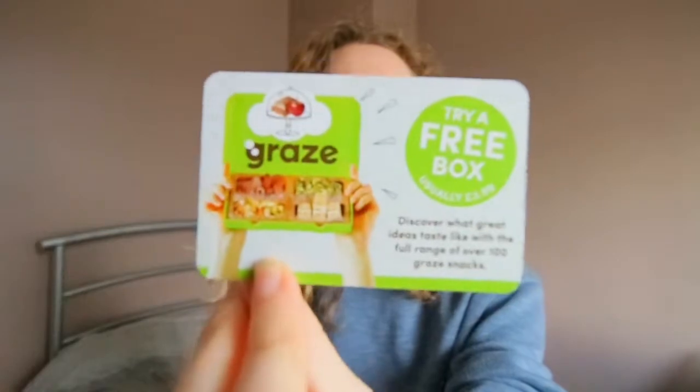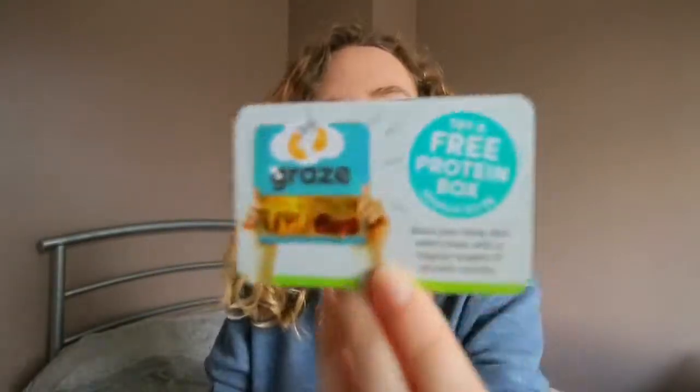You also get two 'try a free box of Graze' vouchers. My family has recently gone into a really healthy eating thing so that will come to use. There's also a protein one. You just go onto the website, enter the special code, and then they'll send you the box for free.